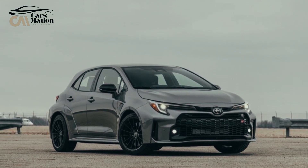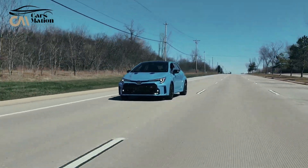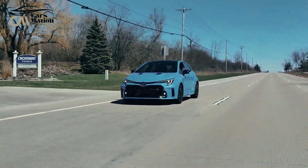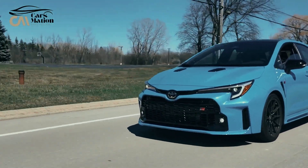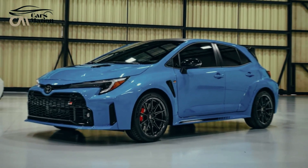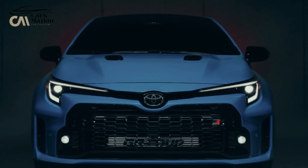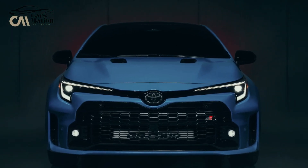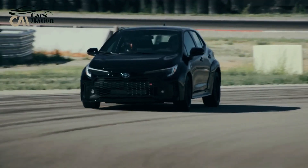The circuit edition grade remains available for 2024 despite its original plan to only be available for the GR Corolla's 2023 launch year. It receives new exterior blue flame paint and lighter 18-inch forged wheels. Black lower body decals and matching blue interior decorations are also added when you get the blue flame color.